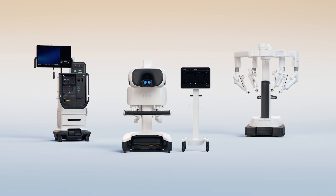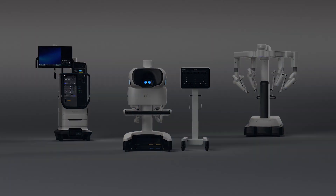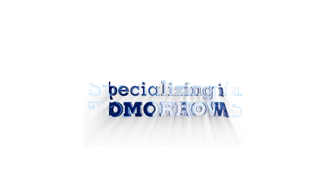Medicine moves forward when we push the boundaries of what's possible. And with the next generation of robotic-assisted surgery, the future is here. Only at Regional One Health, specializing in tomorrows.